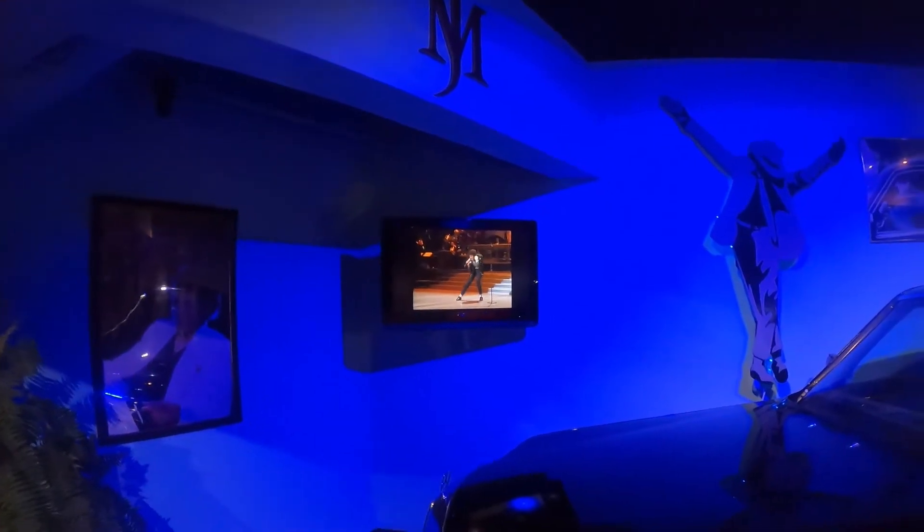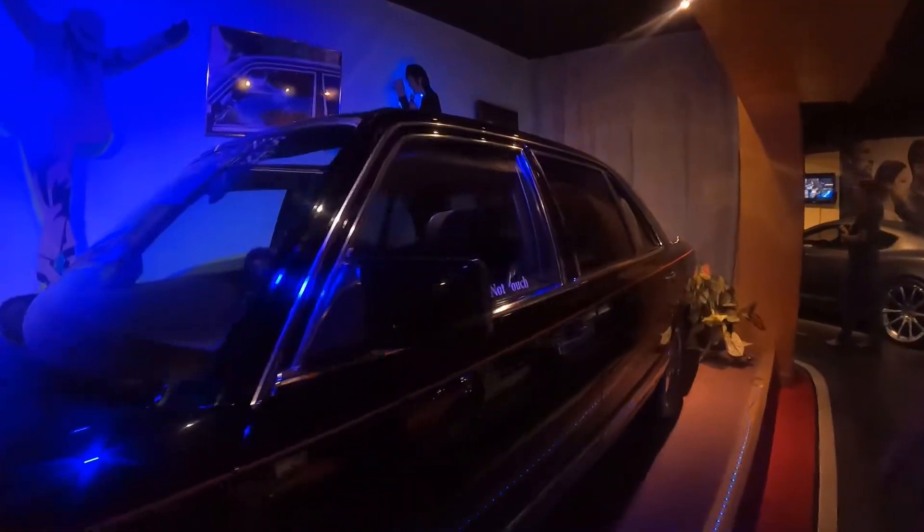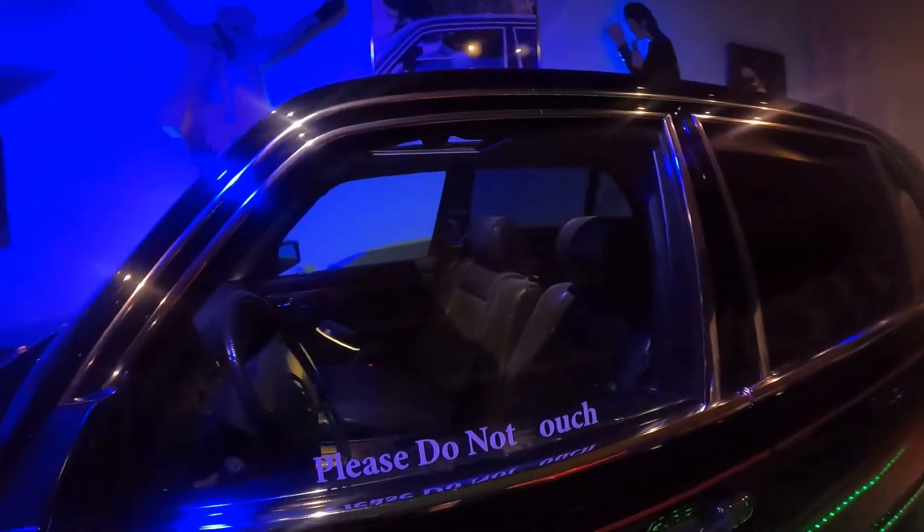Michael Jackson's car here — the Hee Hee man's car. Michael Jackson's car.